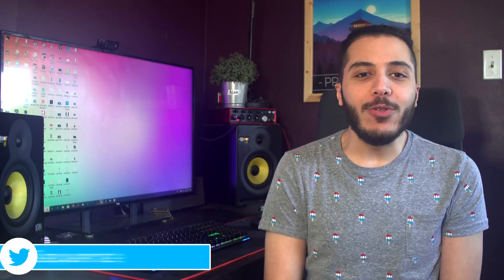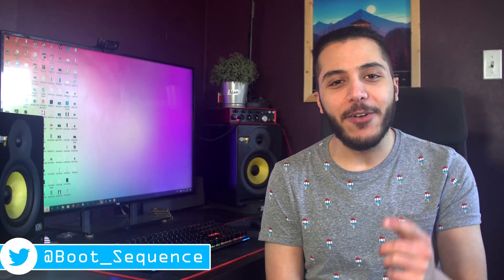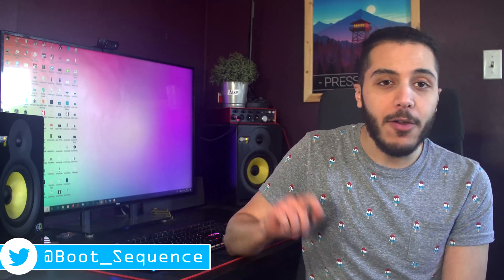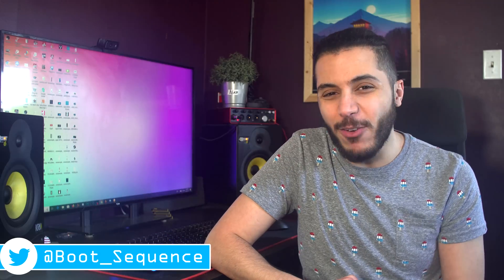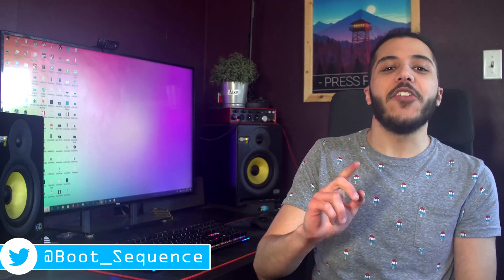Anyways guys, that concludes it for today. Hopefully you laughed at the 2008 me. If you have any questions, leave them down below — I'll be there to answer. As usual, you can click right here to see the latest video, and right here to subscribe to the channel. It would be greatly appreciated. Stay frosty, and I'll see you guys on the next one.